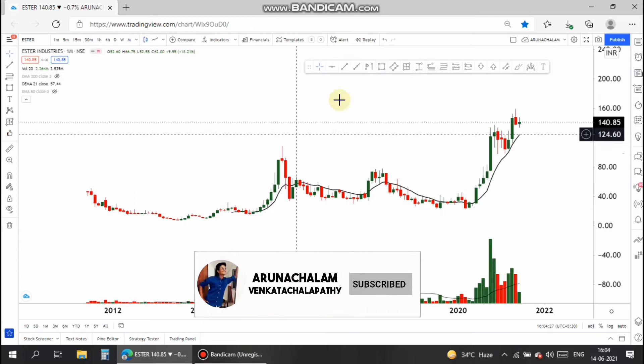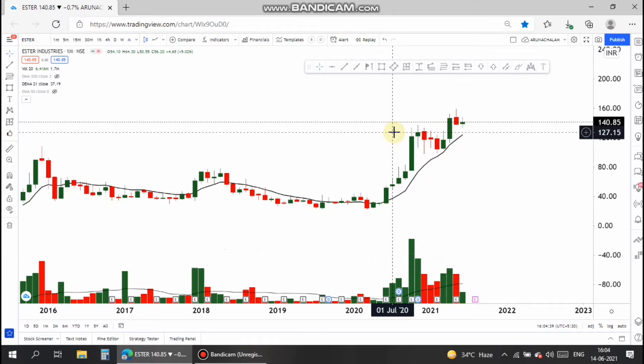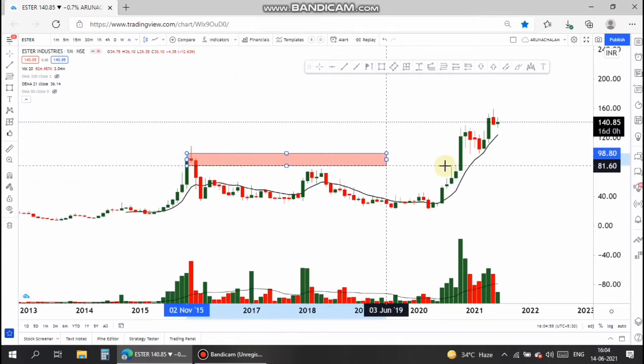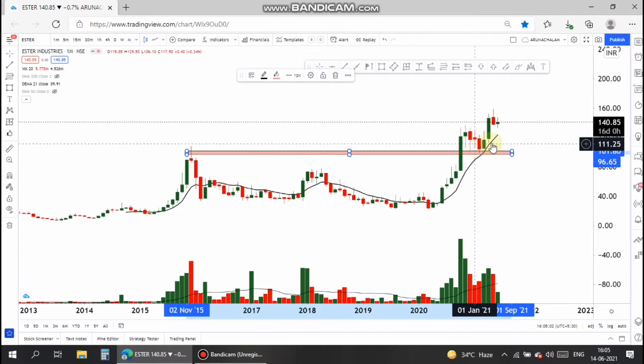The stock gave a breakout from a wide range and is currently above the support level, so the stock has potential to move higher. Let's analyze the swing trade. The major support line for the stock is where the stock took support at the price range of 103.